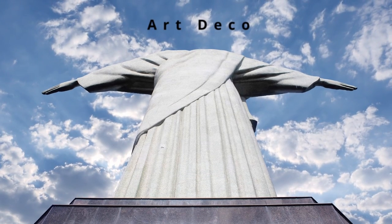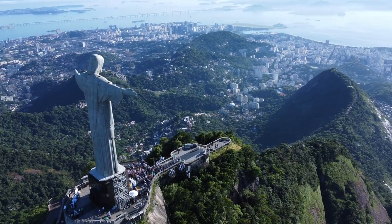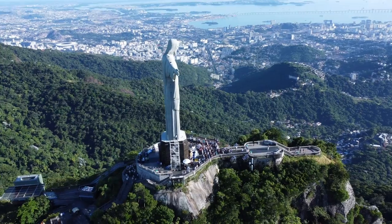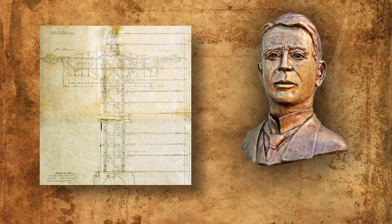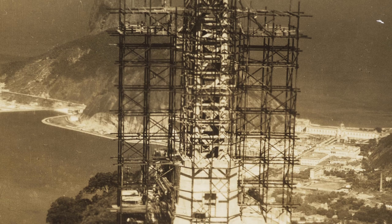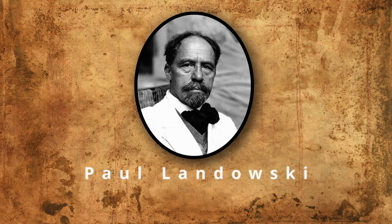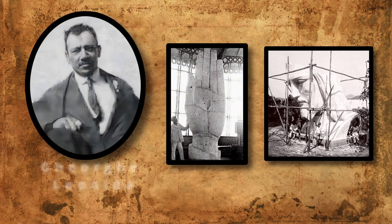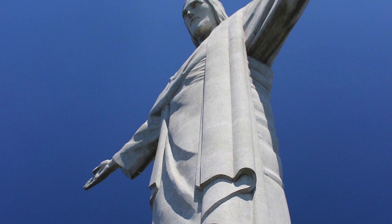The style the statue was built in is called Art Deco, a style that had just started to flourish in the 1920s and 30s. The creation of Christ the Redeemer involved not just one person, but a team of engineers and sculptors who worked together. Brazilian engineer and designer Heitor da Silva Costa won the contract to construct the statue, and he collaborated with French engineer Albert Caquot, who helped design and build the internal structure using his expertise in reinforced concrete. Additionally, French sculptor Paul Landowski was responsible for creating the head and hands of the statue. Other Brazilian artists and architects also made significant contributions, making it a truly collaborative effort.